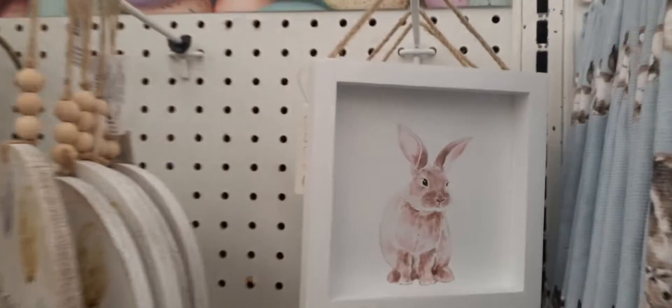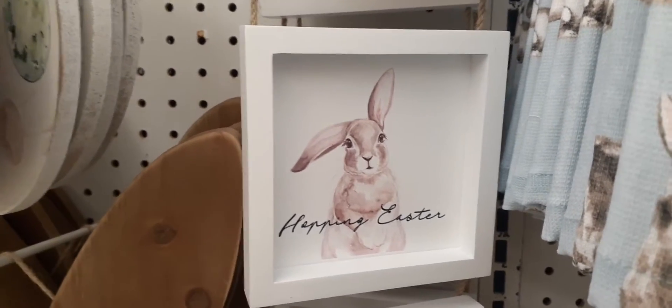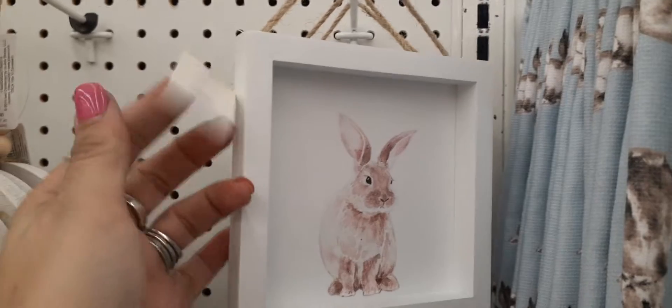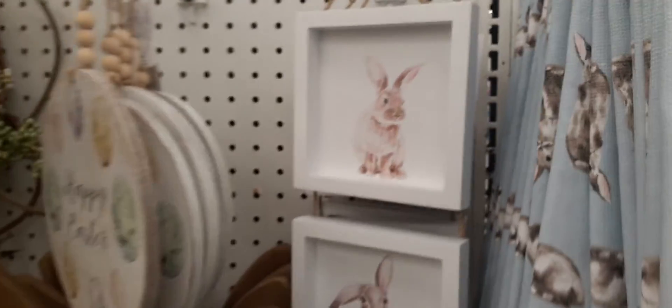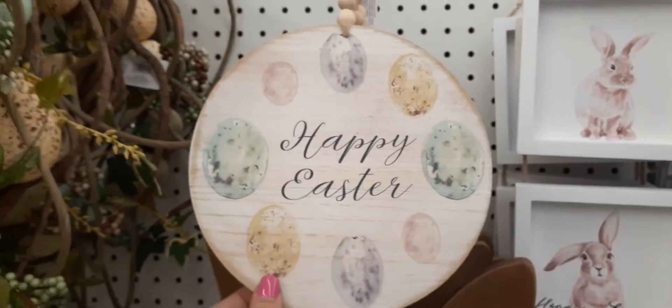We have this really cute light brown bunny, then we have the floppy-eared bunny as well — Happy Easter — and then we have the back of the bunny with his little tail. Everything right now is 30% off and they also give you coupons in your email. This is $19.99.